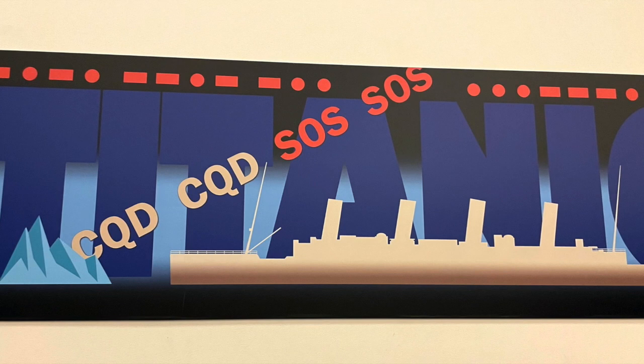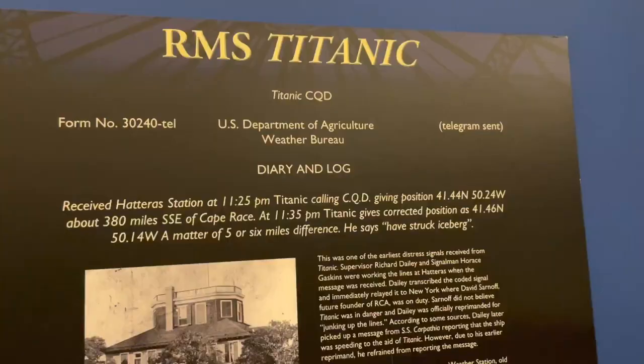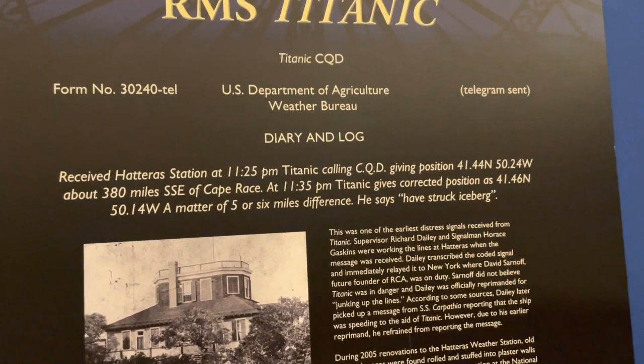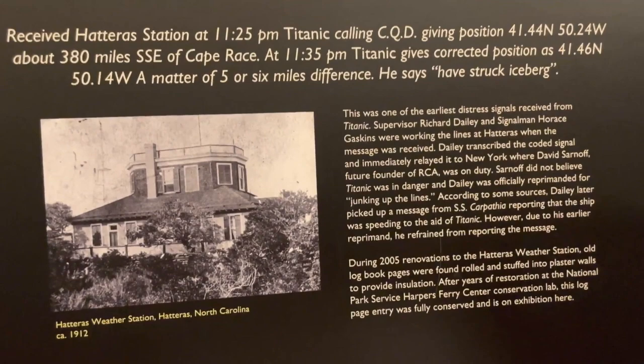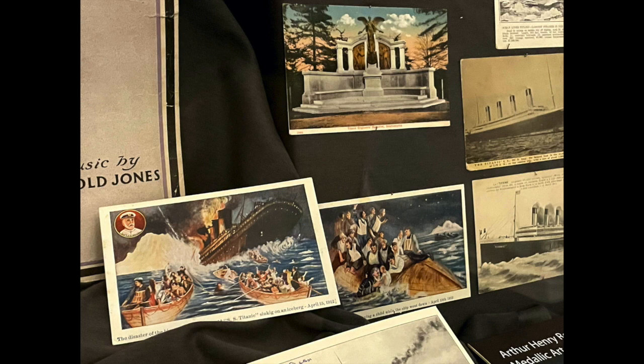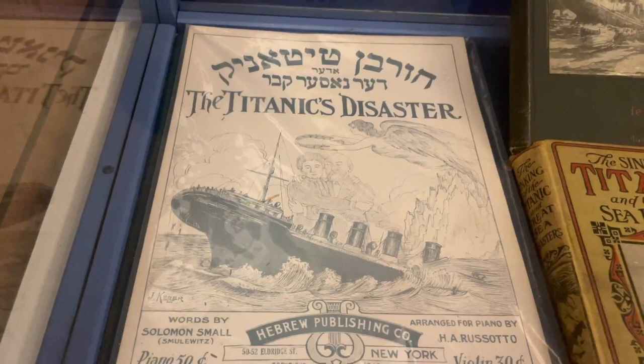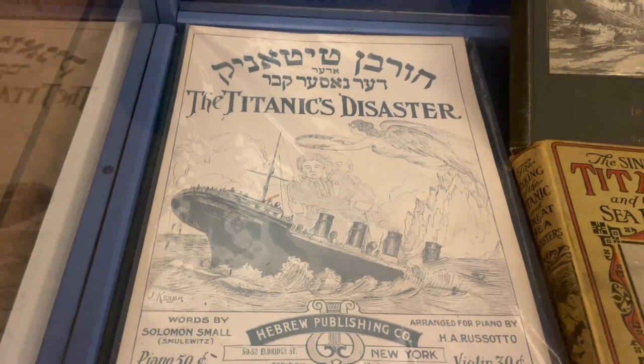One of the most interesting displays was this one about the sinking of the Titanic. Of course, that happened nowhere near the Outer Banks, but the Hatteras weather station was one of the earliest locations to receive and act on the distress signal from the Titanic after it hit the iceberg and began sinking. The message began with the letters CQD, which was a common distress call in use before SOS. It went on to give the coordinates of the Titanic's position. The Hatteras weather station immediately relayed this message to the national office in New York, where unfortunately it was ignored — the New York office didn't believe the unsinkable Titanic could actually be in danger. The original log page where the message was relayed was recently found and is on display at this museum.